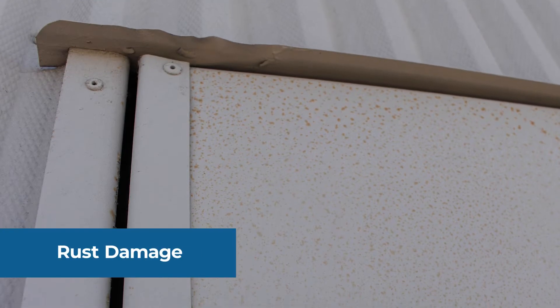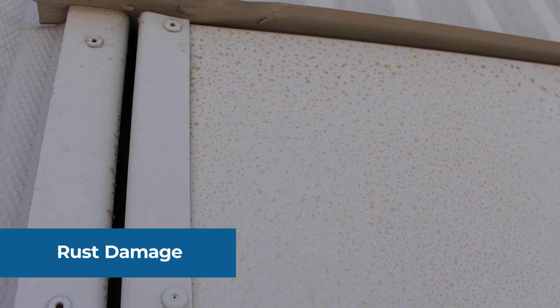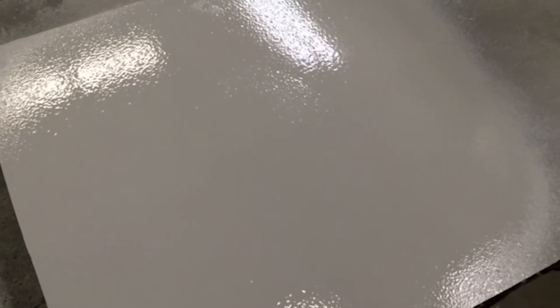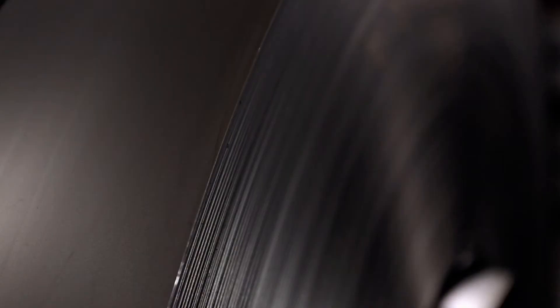Rust generally starts inside the door. Once you see rust on the exterior of the door, the core has been compromised and the door will need to be replaced. If your door's demise is due to rust, you should consider replacing it with a galvaneal coated door. The galvaneal coating in today's doors is on the outside and inside of the door, protecting the door from rust.